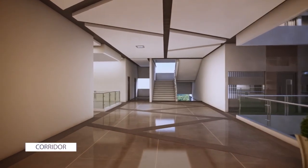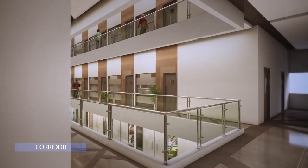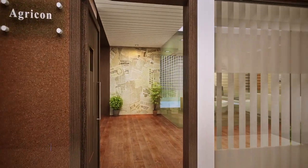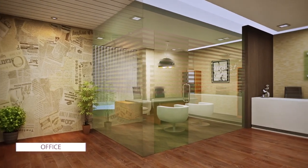The offices and the common lobby connected with it are conceived to flaunt an unmistakable air of professionalism. The variety of offices provides your business with the flexibility to choose as per your business goals.